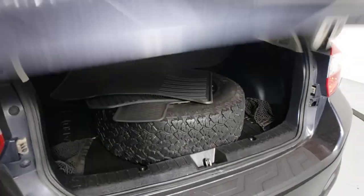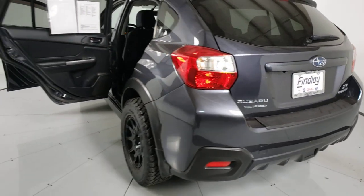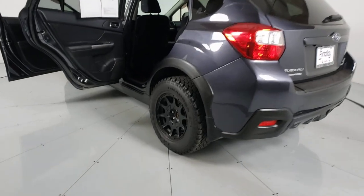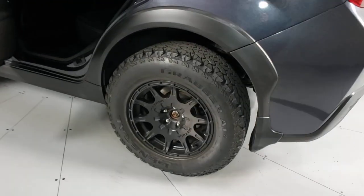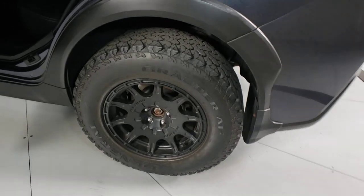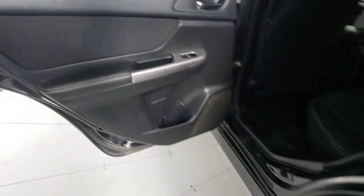These are just some of the great options this vehicle comes with: electronic stability control, trip computer, power windows, bucket seats, four-wheel disc brakes, power steering, SUV capability with a comfortable, car-like ride. That's the Crosstrek.